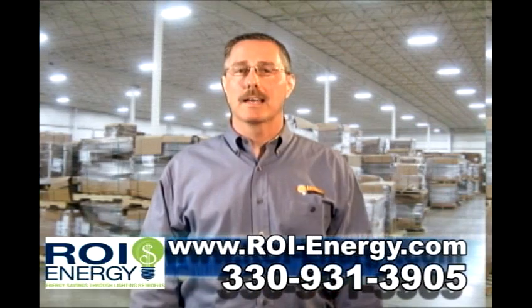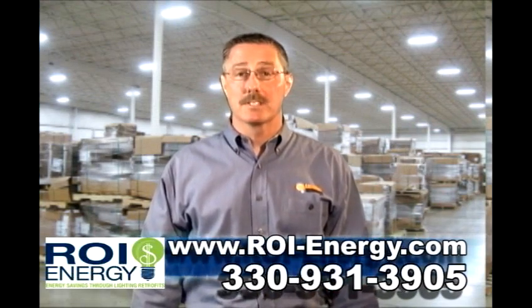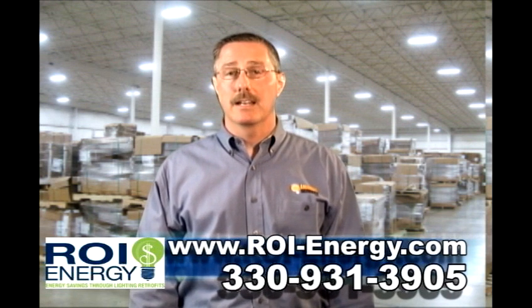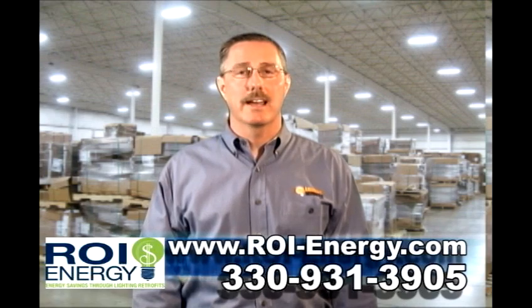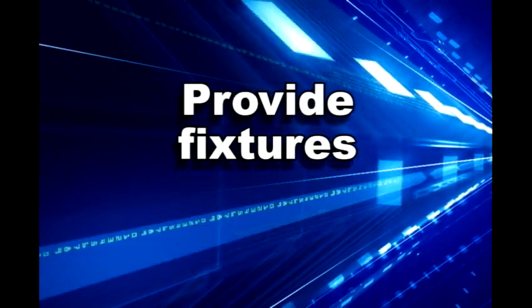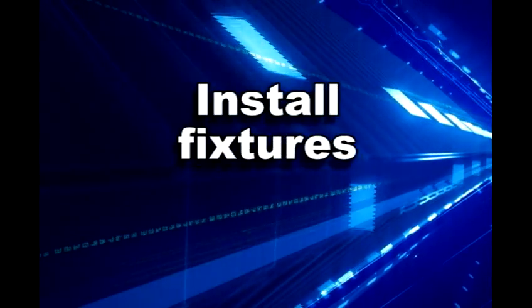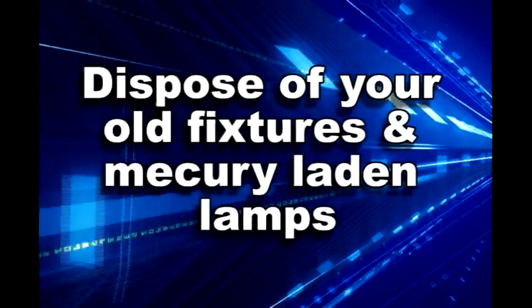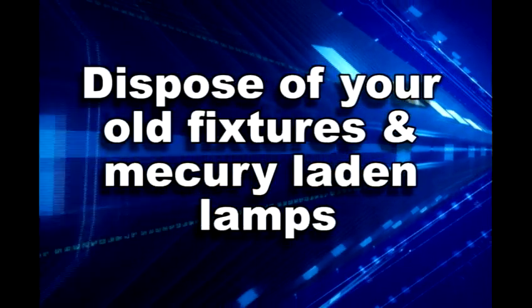After you realize how fast a lighting retrofit project pays for itself, Lighting Services will provide a turnkey lighting project making this conversion absolutely stress-free for you. We'll provide your new fixtures. We'll use our own lighting technicians to install your fixtures. We'll dispose of your old fixtures and mercury-laden lamps.